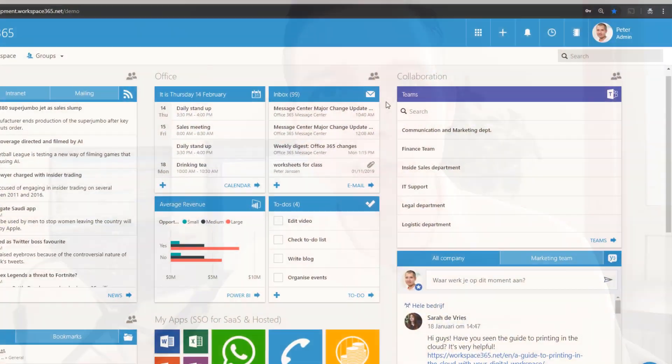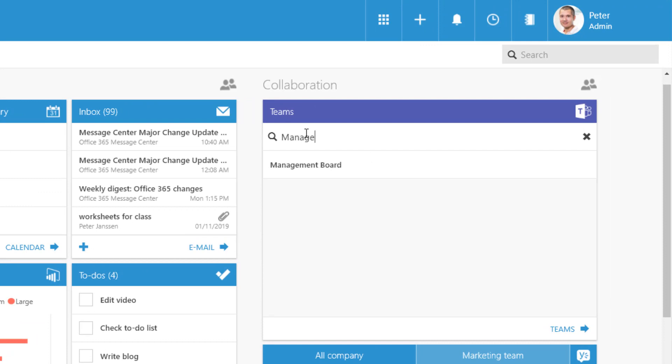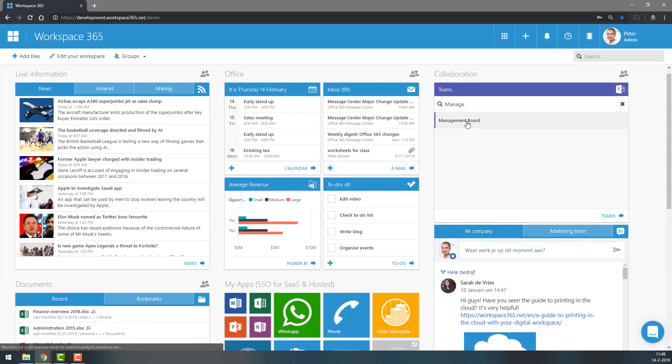As we want to make you even more productive, we allow you to quickly navigate to your teams from your workspace. So when you're in your workspace, you can simply search for your team and open the application in the browser or local application.